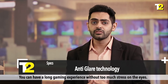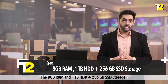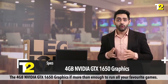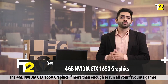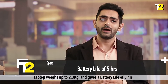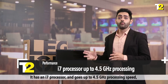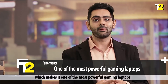You can have a long gaming experience without too much stress on your eyes. The 8 GB RAM and 1 TB hard disk plus 256 GB SSD storage give you ample space to store all your favourite games. The 4 GB Nvidia GTX 1650 graphics are more than enough to run all your favourite games. The laptop weighs up to 2.3 kg and gives a battery life of 5 hours.